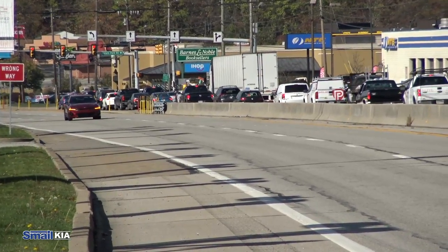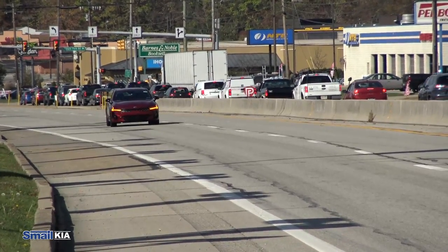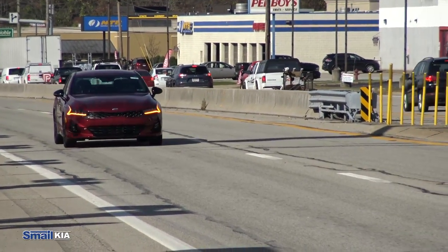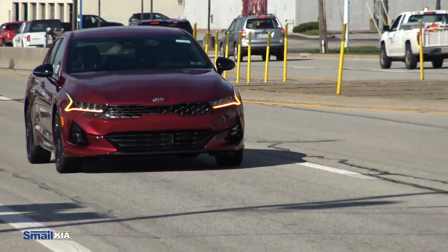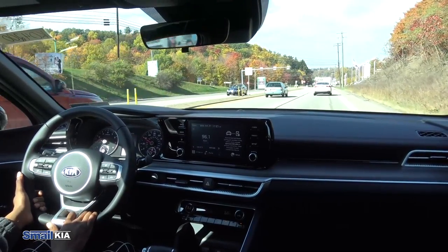Kia also has one of the best warranties on the market: a 10-year, 100,000-mile limited powertrain warranty, a five-year, 60,000-mile basic warranty, and five-year, 60,000-mile roadside assistance.